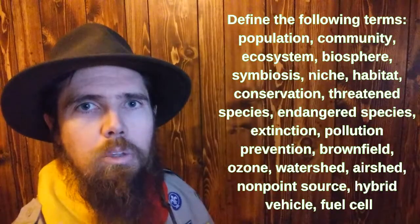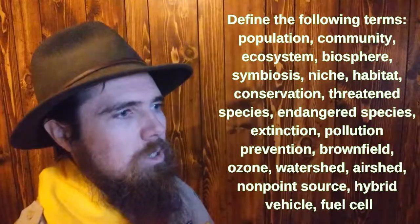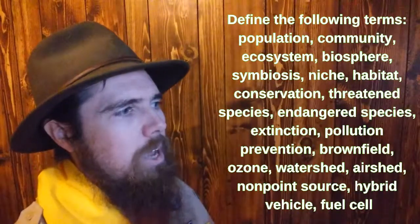In requirement number two, you will learn the meaning of several terms, such as ecosystem, community, extinction, conservation, and biosphere.